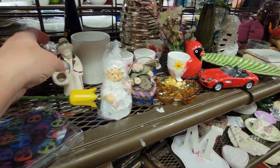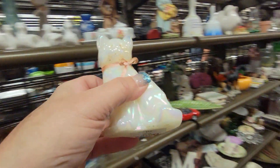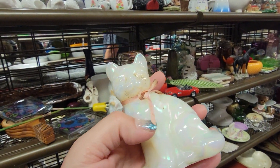But that's definitely — what about this kitty cat? That's Fenton. There you go, take it. Fenton, one of those. Fenton kitty cat for $1.99. Opalescent. See, I always find a little treasure somewhere.